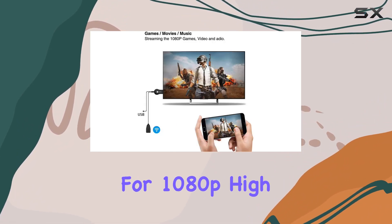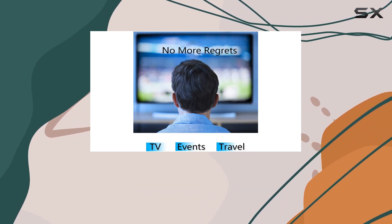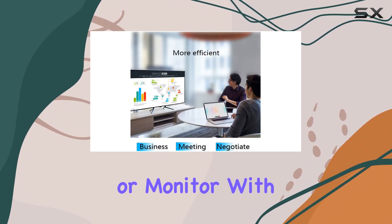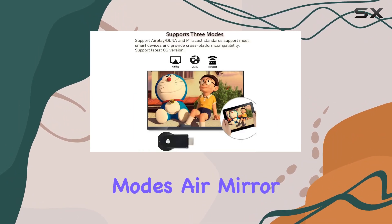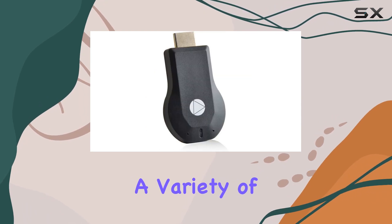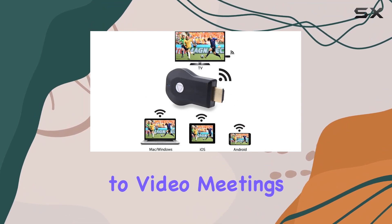One of the standout features is its support for 1080p high definition, ensuring that your videos, games, audio, pictures, and apps are transferred in stunning clarity to your HD TV, projector, or monitor. With four available modes — Air Mirror, Miracast, DLNA, and AirPlay — you can cast a variety of content, making it versatile for different needs, from PPT slide presentations to video meetings.